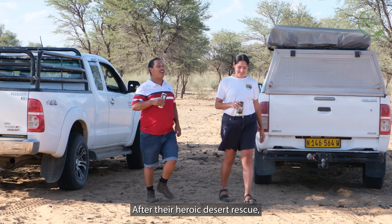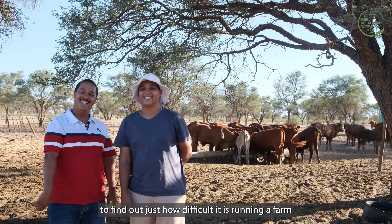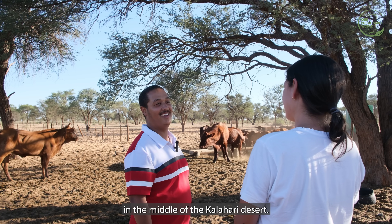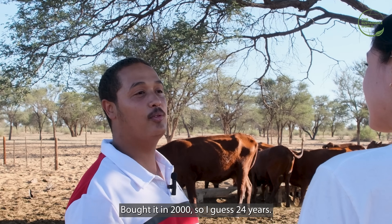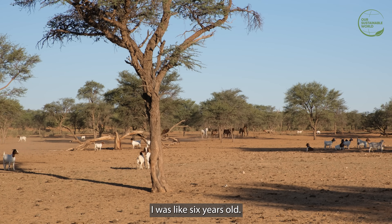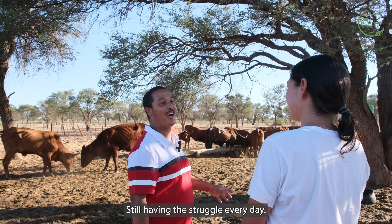After their heroic desert rescue, Talia had the chance to speak to the owners of Imparani Farm, Henry and Gus, to find out just how difficult it is running a farm in the middle of the Kalahari Desert. The farm has been in the family since 2000 — that's 24 years. Henry grew up here from the age of six, and despite the daily struggle, it remains his life and passion.